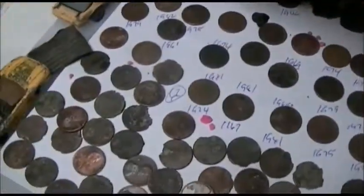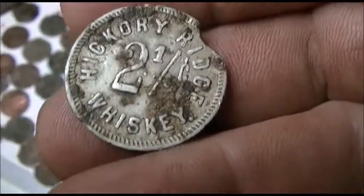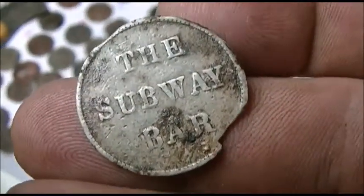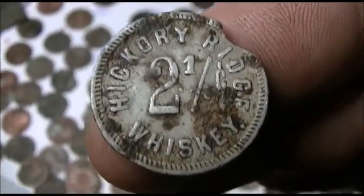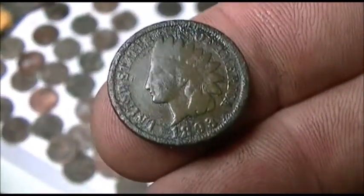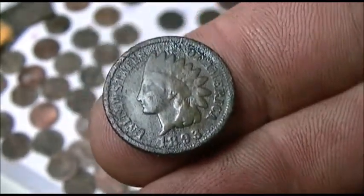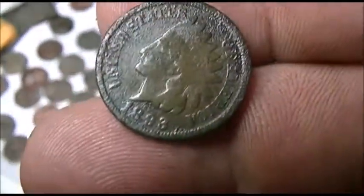My better finds was this Hickory Ridge two and a half cent whiskey token from the Subway Bar — that's a cool find, a neat piece of history. I love stuff like that. Got a 1893 Indian on this hunt, so that one came out good. That's a nice Indian. I love the Indians — they're super super coins.